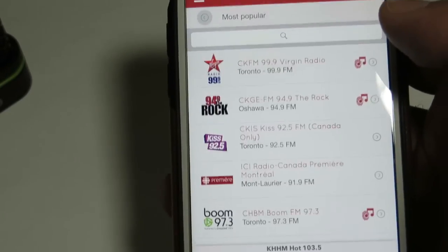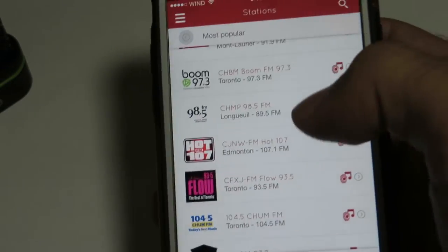So if we go on the most popular, it shows us all the most popular radio stations that are being listened to with this app.